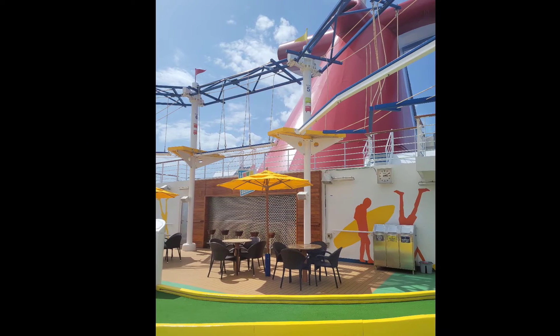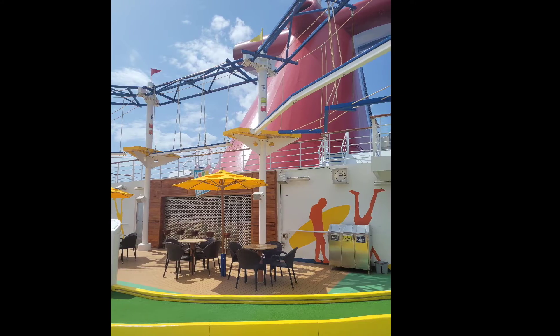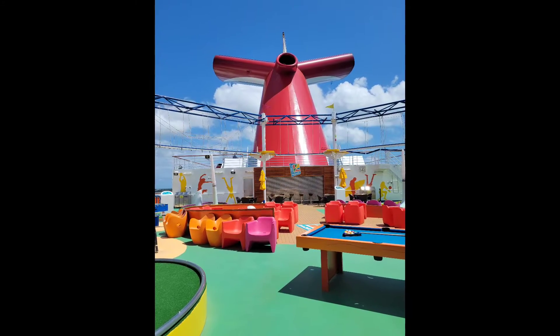This 230-foot course has two levels of difficulty. Challenge yourself to complete this course while safely strapped in and suspended 20 feet over the Carnival Magic Sports Square.